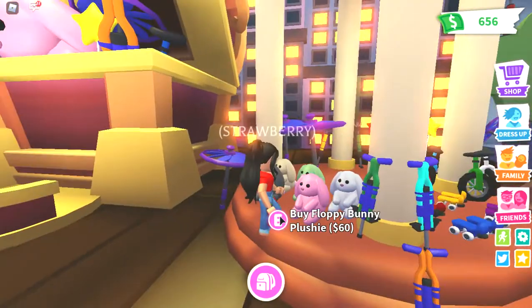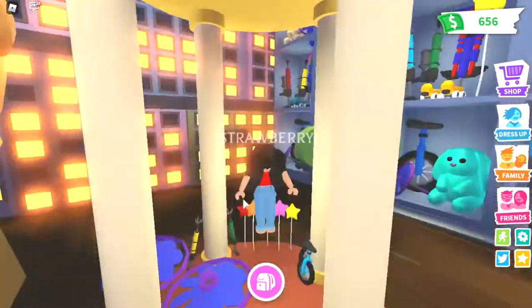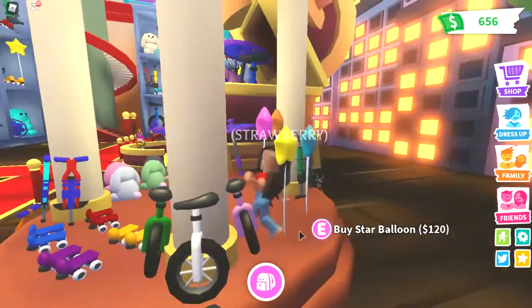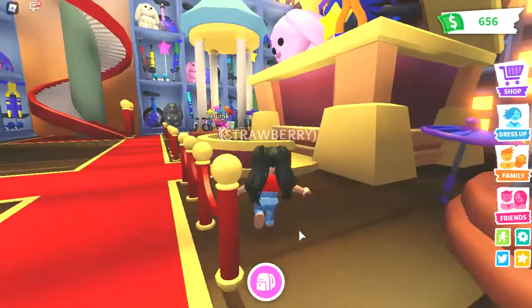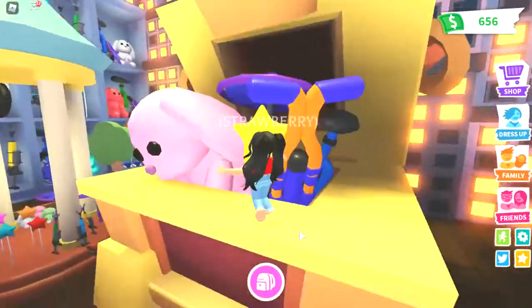It's just so cute. I'm not gonna buy it because I already bought it. I want to make it red. Okay, 120 — I can't, I don't want to buy it, I'm saving up. Guys, I'm not gonna buy anything from the shop, I'm just gonna show you guys the shop.